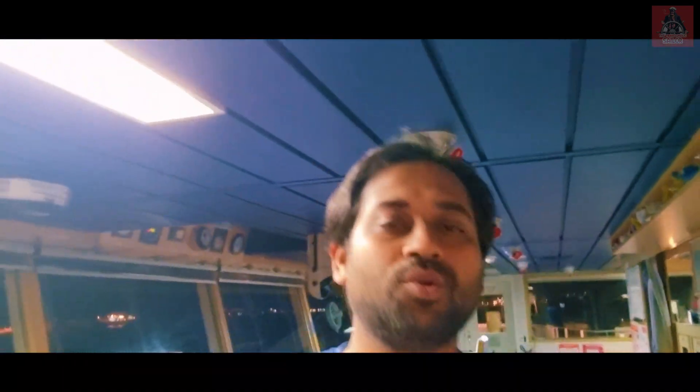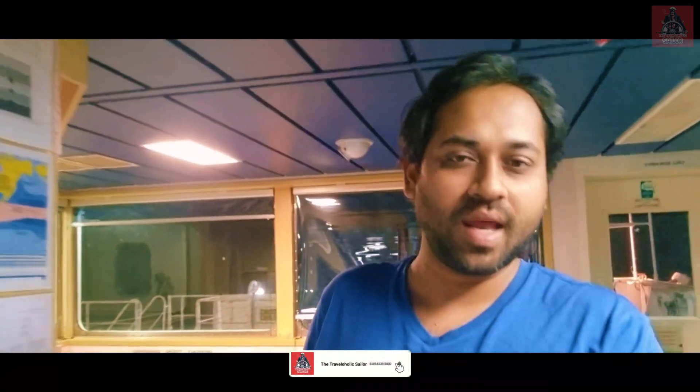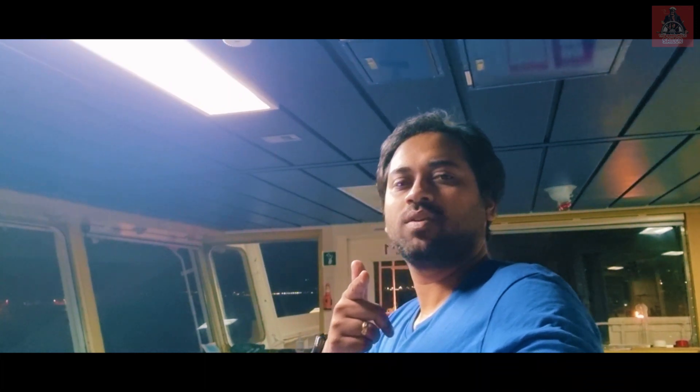I think I have explained you everything regarding all the equipments — EEBD, SCBA, with fireman outfits, and their checks. If you have any doubt regarding anything, you can just write it down in the comment section and I will surely reply. This video will be specially helpful for those who want to join the Merchant Navy, as well as people who want to know about life on board a ship. Do subscribe to my channel, The Travelolic Sailor. I am also a travel vlogger — I have already uploaded many traveling videos; you can watch and enjoy. This is Second Mate here, signing off now, and I will see you with a new video.